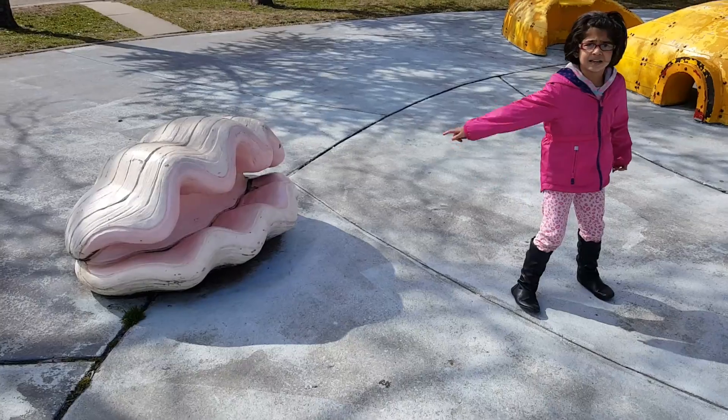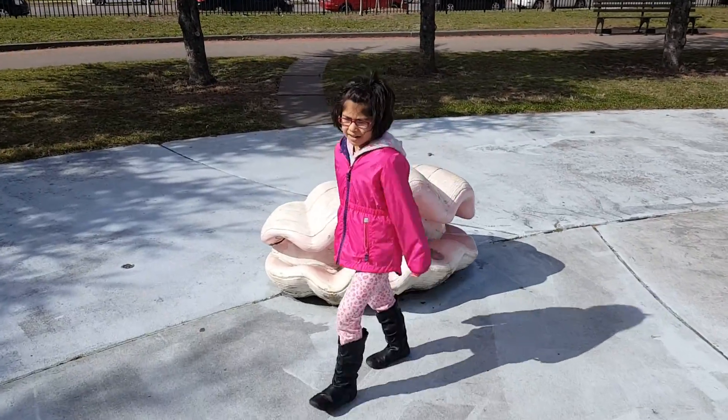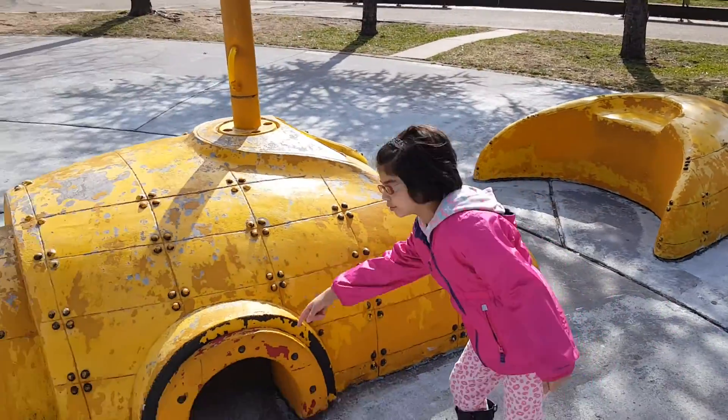Same thing with that one. Look at this one. And over here, for little people, they can crawl right inside.